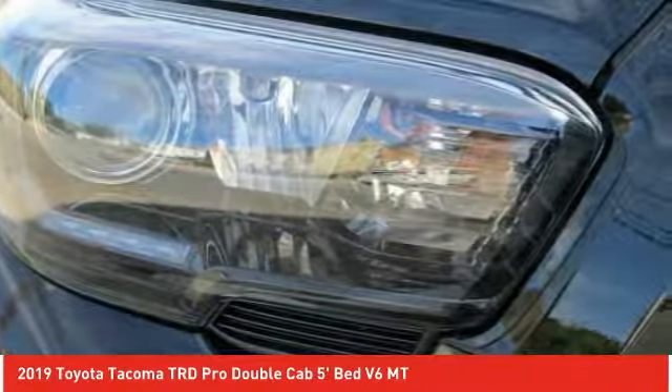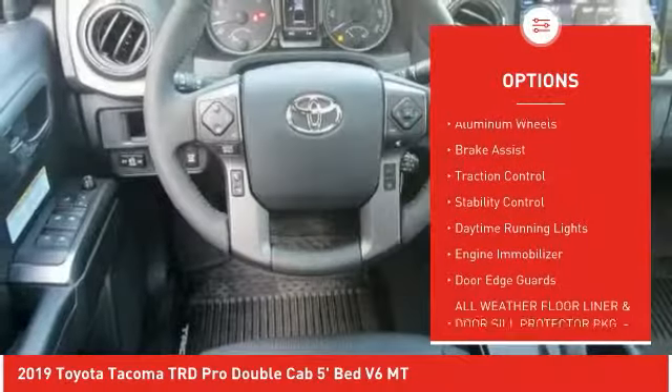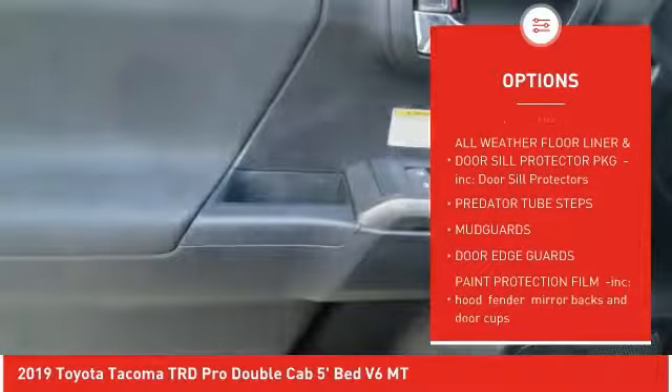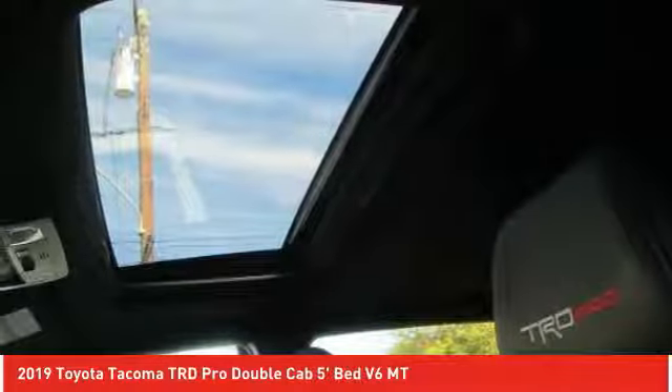Here are some of this vehicle's great options: four-wheel drive, blind spot monitor, tow hitch, aluminum wheels, brake assist, traction control, stability control, daytime running lights, engine immobilizer, and door edge guards.